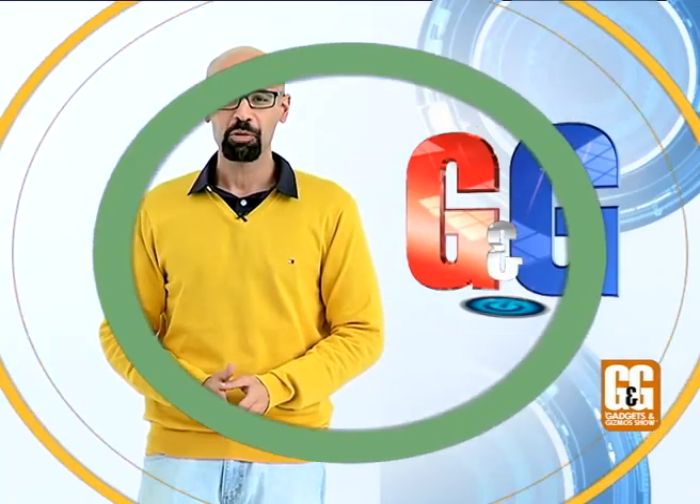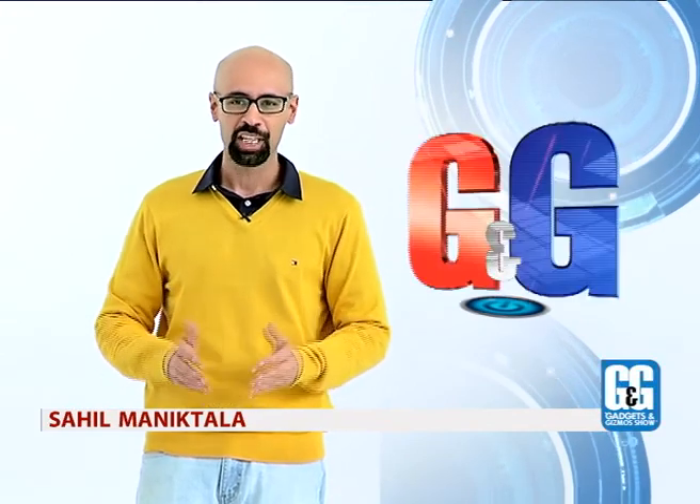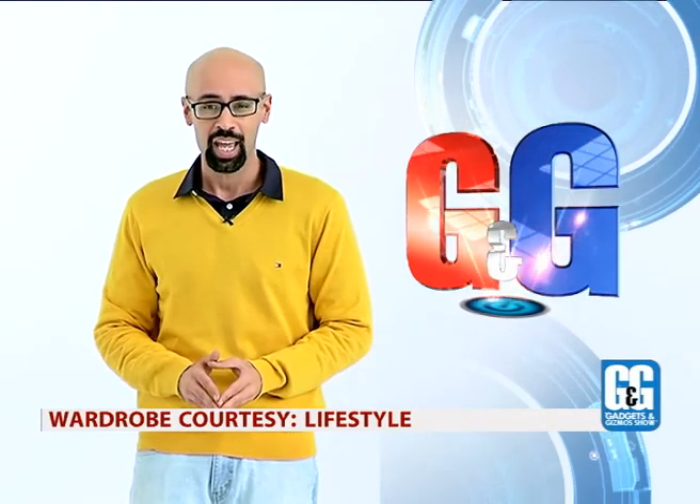Hello and welcome to the Gadget and Gizmo show on Headlines Today, a show where we get you the latest and the best from the world of technology. I'm Sahil Manikthala, and this week we have a power-packed episode lined up for all you guys and girls out there. But before we begin,